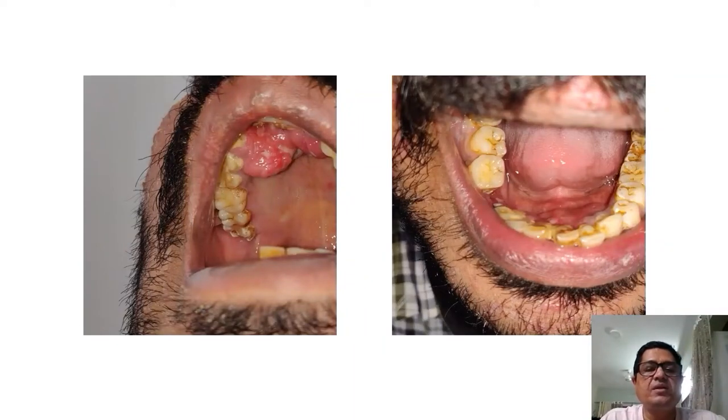These are the ulcerative growths on his hard palate, and similar papular lesions were seen on the floor of the mouth. You can also observe that he has lost his molars.